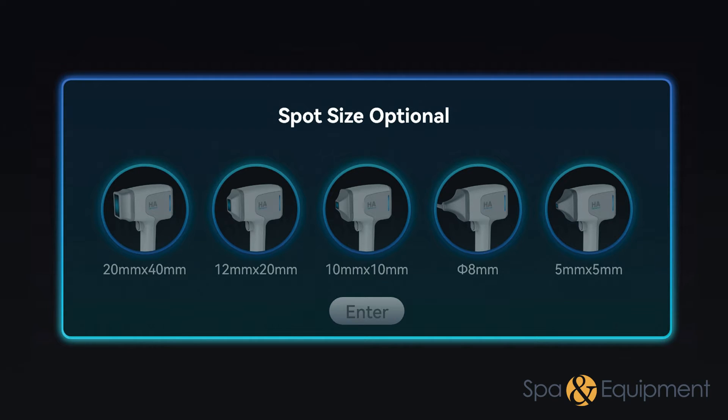Equipped with five distinct spot sizes, each offering varying power levels. As the spot size increases, so does the power output, providing enhanced versatility and efficiency in addressing different treatment areas and hair removal needs.